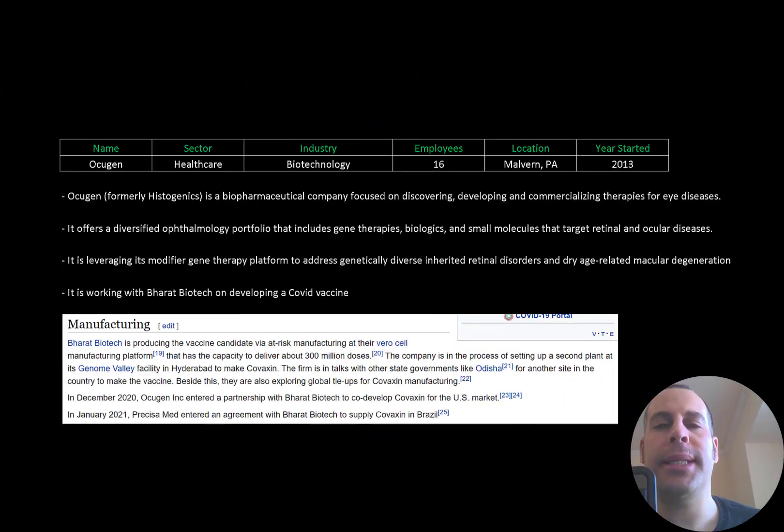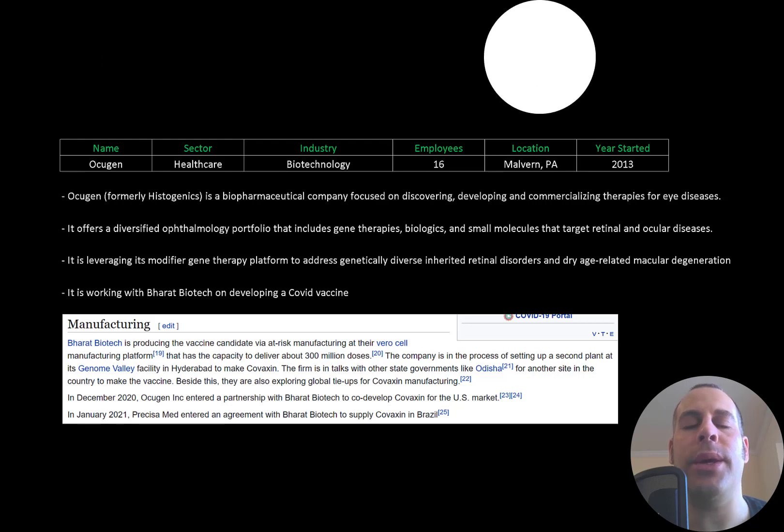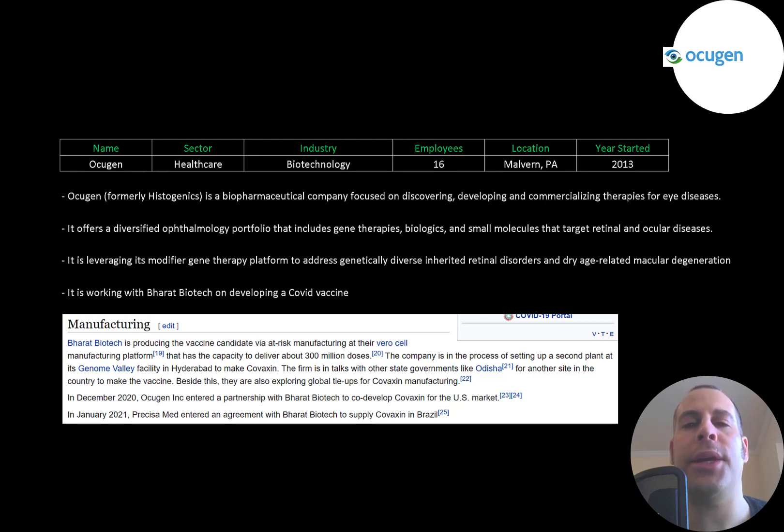Welcome to my channel, I'm Scott. If you want to catch my newest video, I post one every day. In this video I am going to walk you through the process of valuing Ocugen stock by analyzing their financial statements and dissecting their financial ratios so we can determine if it's a buy or a sell.